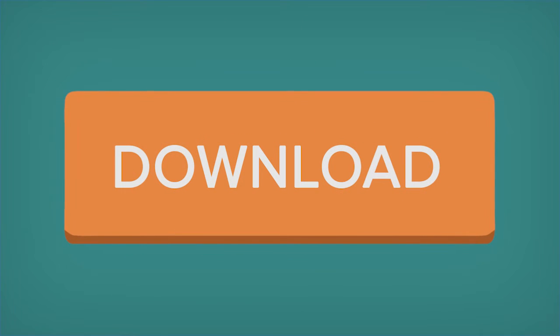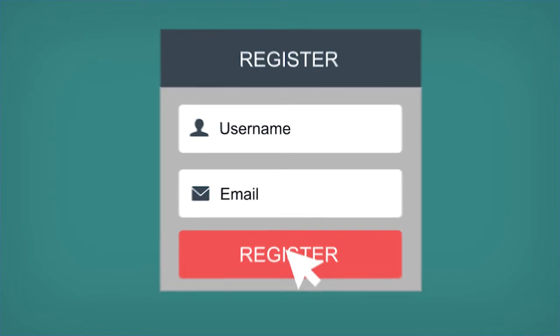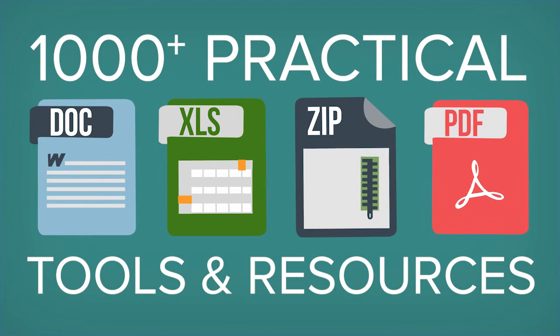To access now, click the link in the description and then on the tools page, click the orange download button. If you're not already a member, create a Demand Metric account to get this resource along with a thousand other time-saving marketing tools and resources.